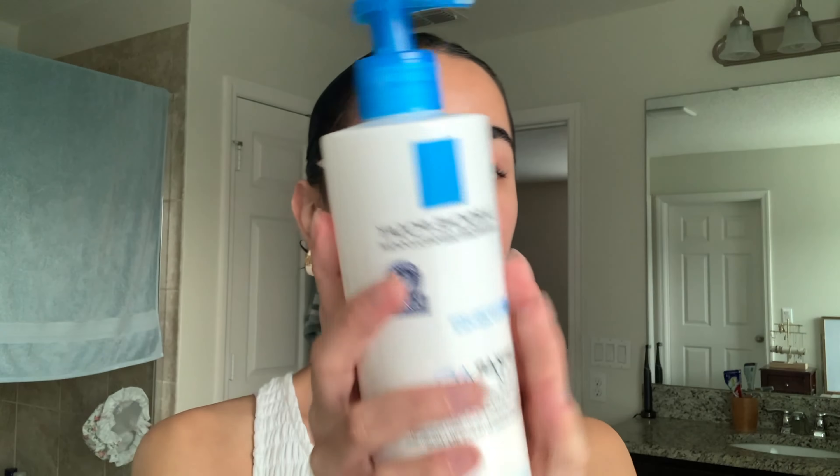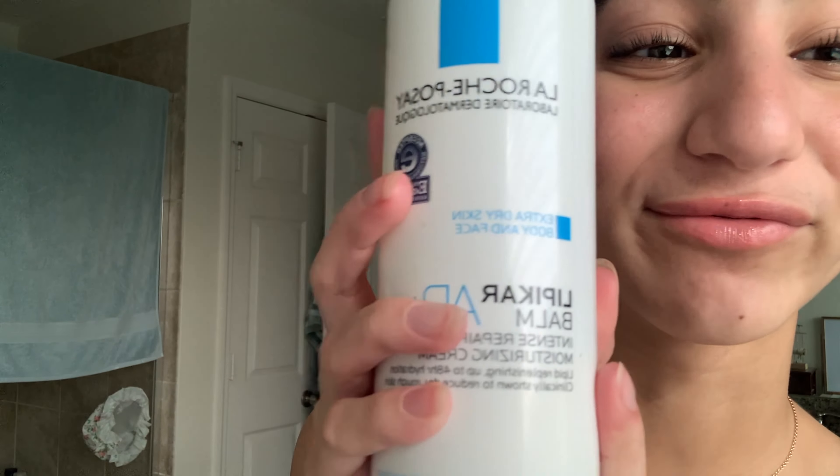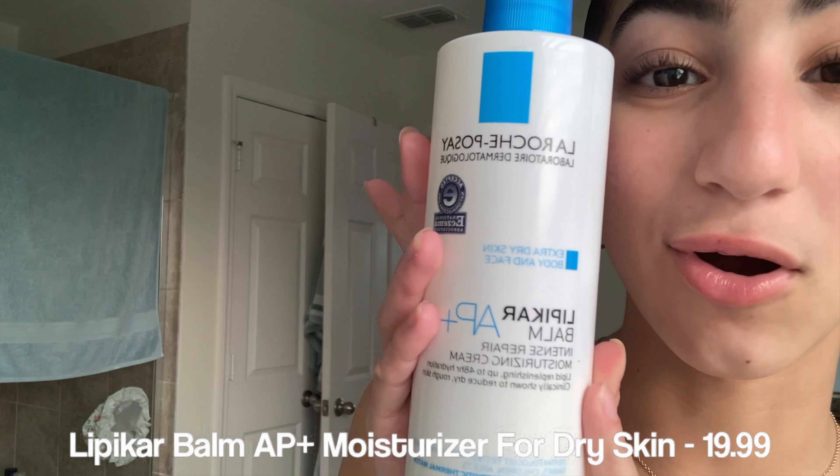I'd love for my face to be super moisturized and my skin to be super soft. My secret is the La Roche-Posay Lipikar Repairing Lotion — I'll have it linked down below. I love it so much, it's my holy grail. Right now I have no makeup on, so I'm just going to put some on. I got this recommended by my dermatologist.